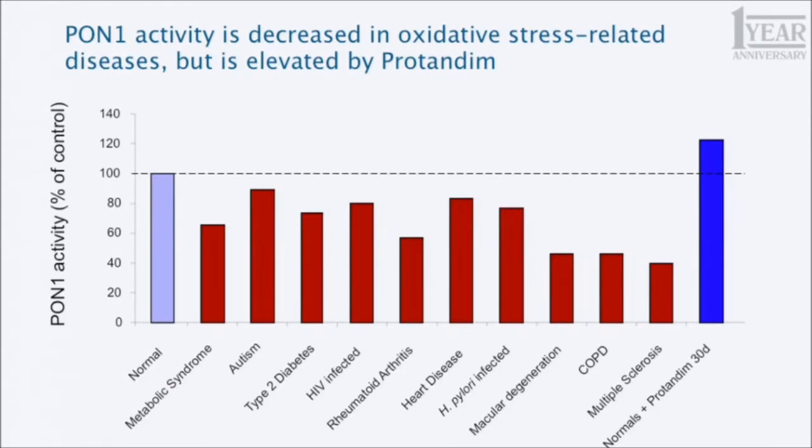This is a compilation of PON1 measurements across a number of diseases. The first condition below normal — set at 100% — is metabolic syndrome, followed by diseases like autism, type 2 diabetes, and others. At the opposite end of the spectrum are the normal people from our first human study who were treated with Protandim. Their PON1 is significantly elevated above the normal level and well above the level seen in these diseases.